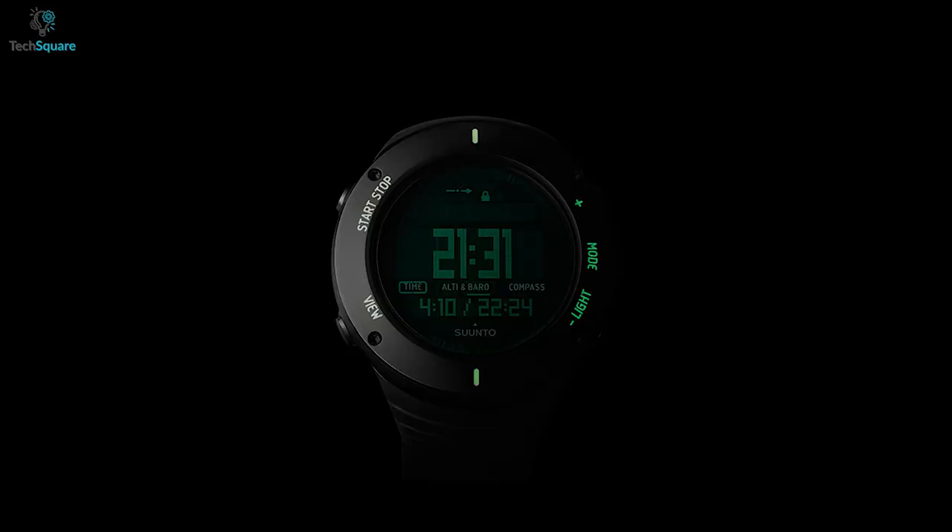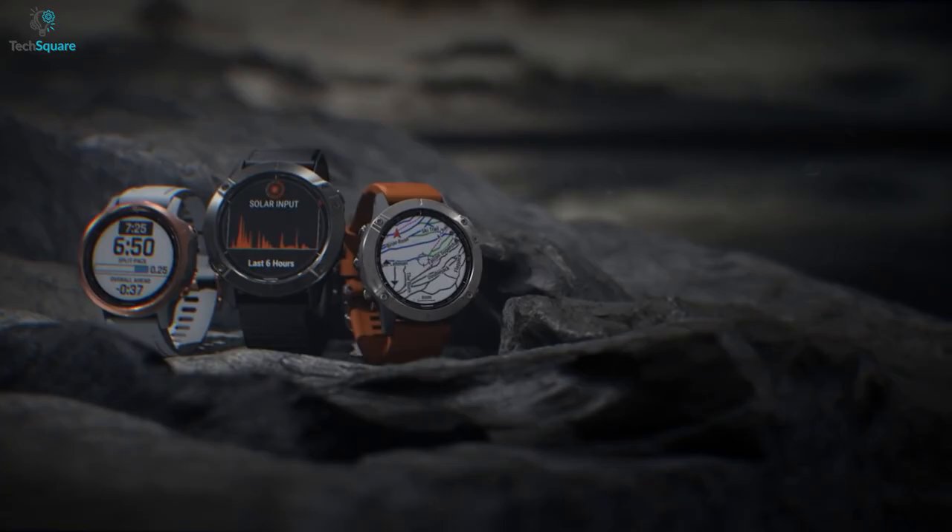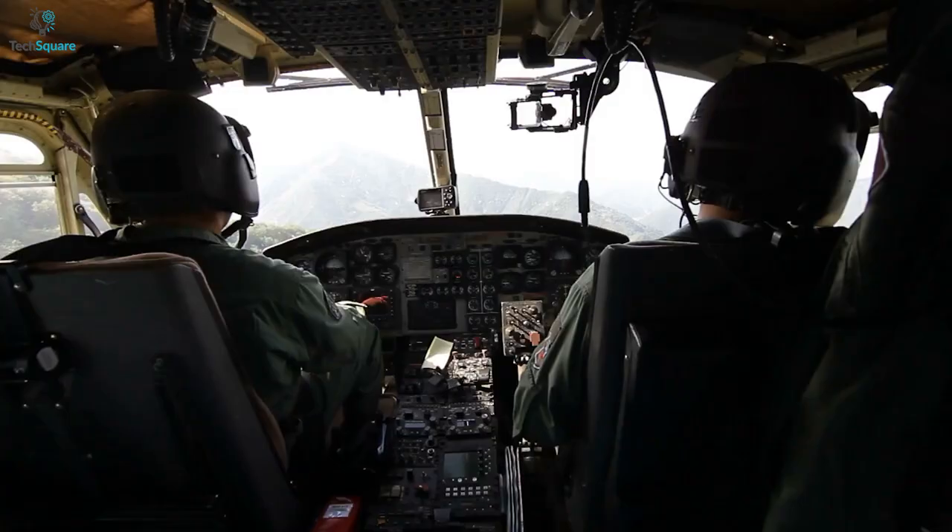In this video, we will wrap up the 5 best pilot smartwatches to inform you of their use and value. So without any more ado, let's get started.